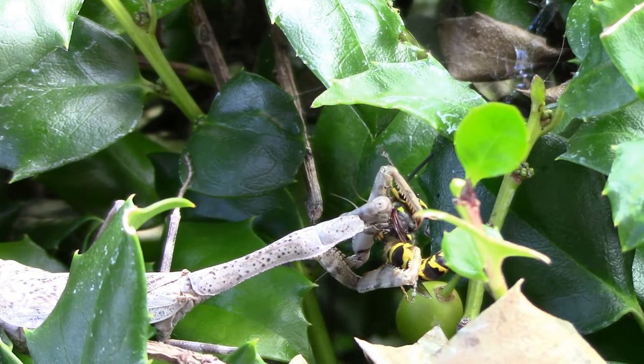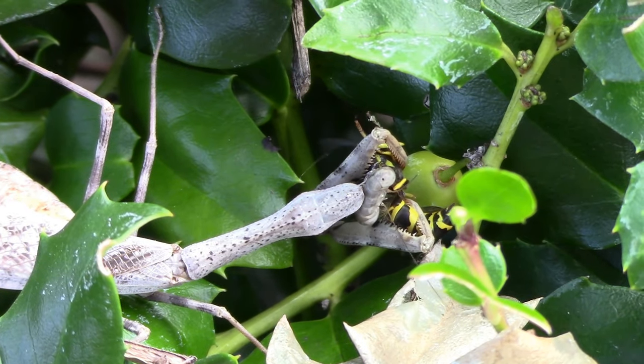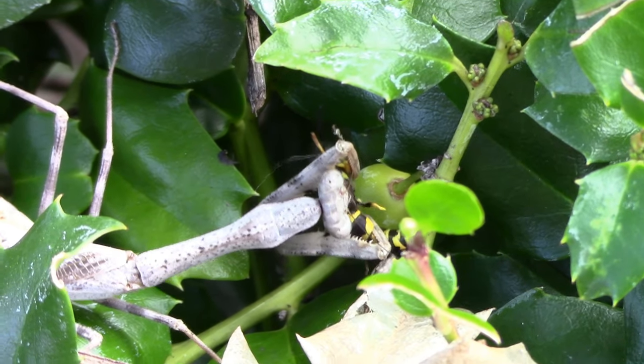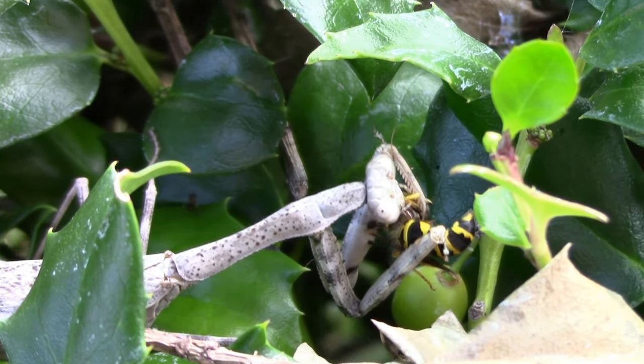If you find the praying mantis eating the bee a little disturbing, you might want to end the video right now. This is really hard for me to watch. Poor bee — he's getting eaten alive. I found it pretty sad but I realized this is part of nature.